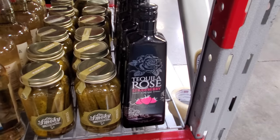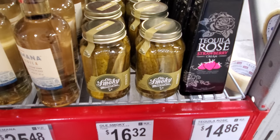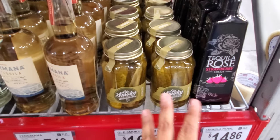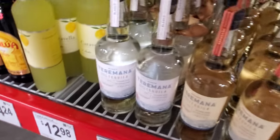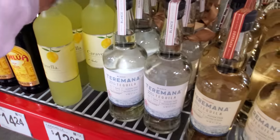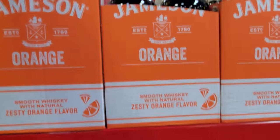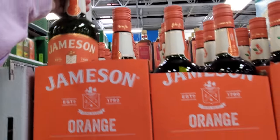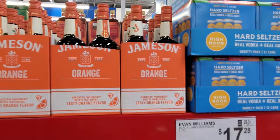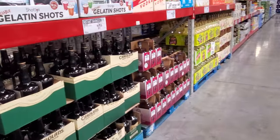Tequila Rose is $14.86. They have Old Smoky moonshine pickles for $16.32 — I still want to try this. And one more for $12.98. I wish — you know how they have the pickles in the moonshine? I wish they had pineapples dipping like that — so good, right?